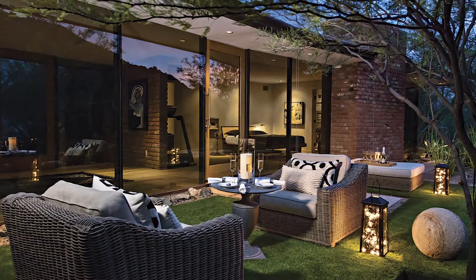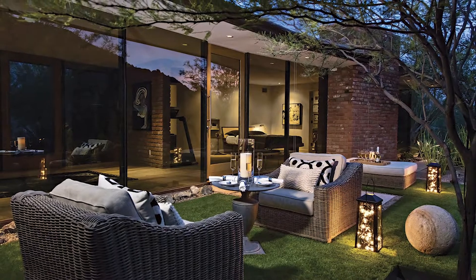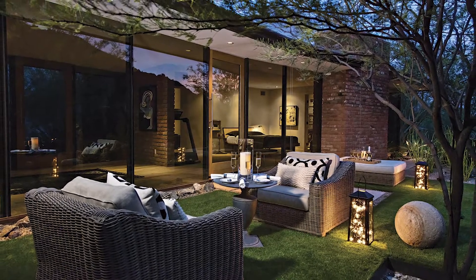Oh, my pleasure. And tell us a little bit about — we published this house, I think it was in 2018 — and tell us about what was here when you found it.